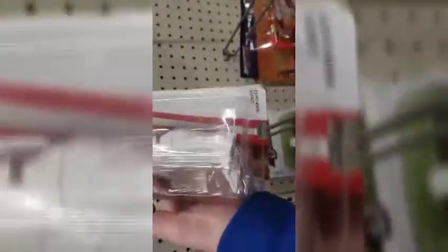At the first Walmart all they had was the Finn Balor with the white knee pads. It's really cool knee pads but they just weren't for me.